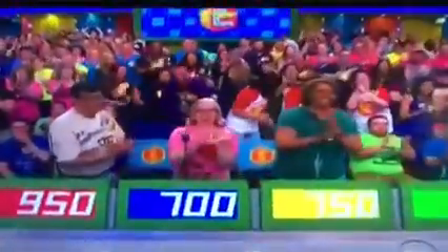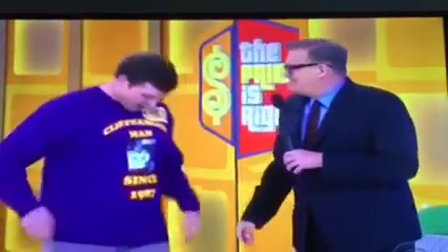Hey, man. Nice to see you. Welcome to the show. Cliffhanger fan, huh? You only got your outfit on. Where are you from? Atlanta, Georgia, originally, but I live in Denver, Colorado now. All right. Welcome to L.A., man. Welcome to The Price is Right.